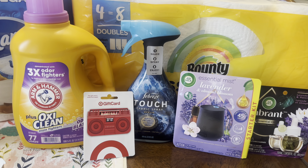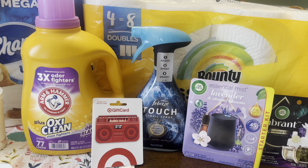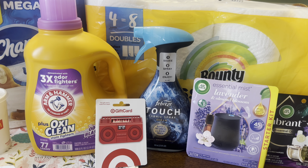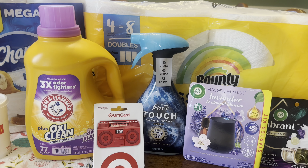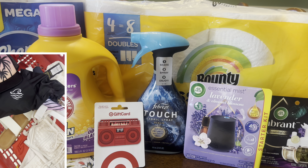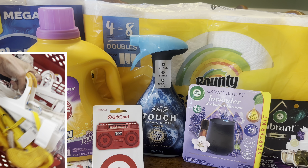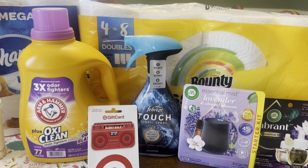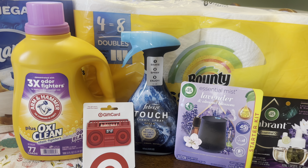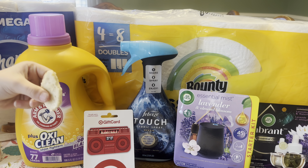Also wanted to let you guys know, if you watch my home channel, I'm going to be doing a bathing suit haul video soon, as well as a little Easter video soon over there. Chloe and I picked out some cute bathing suits at Target today, and right now the women's bathing suits and sandals at Target are 20% off until around March 9th.